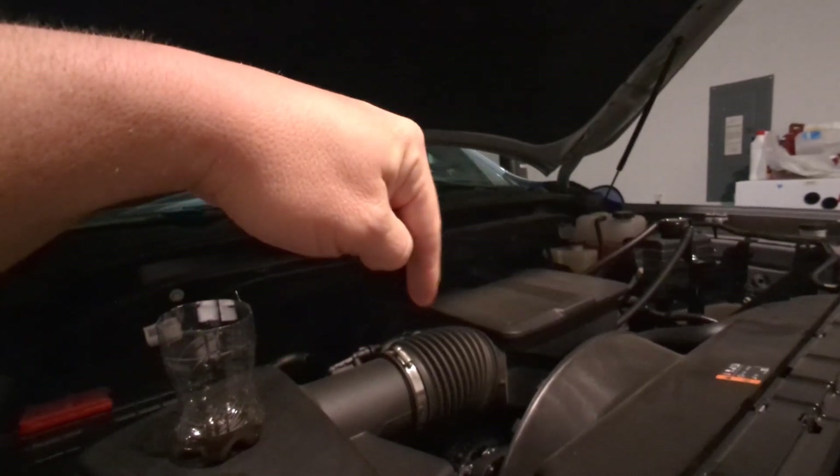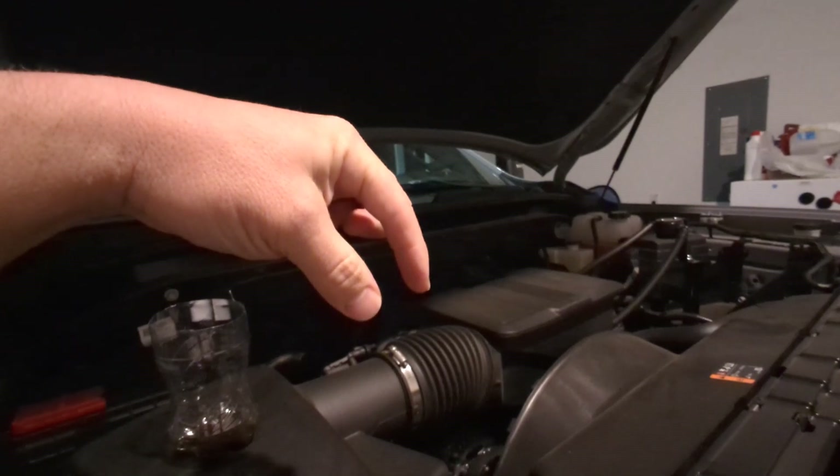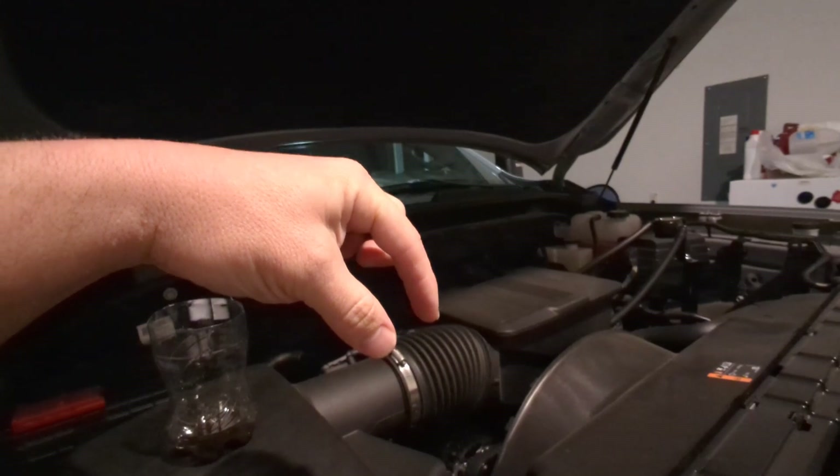On a port injection engine, in the valley of the beast is where you're injecting that port injected fuel down, right on top of the intake valves.